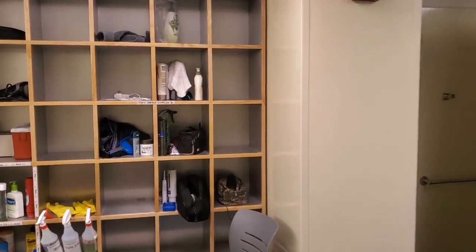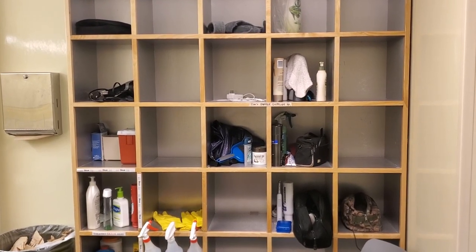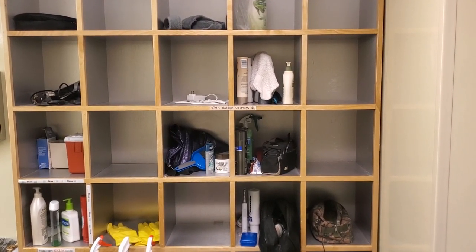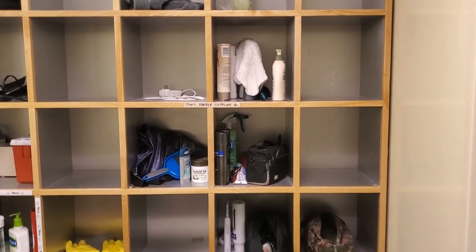I'll take you into the men's room — I just checked and there's nobody in here, so I can give you a quick tour. We have these cubbies that you can store toiletries in. We are in winter mode right now so there's only 43 of us here in the station, so in the summer these cubbies are going to be completely jammed full.